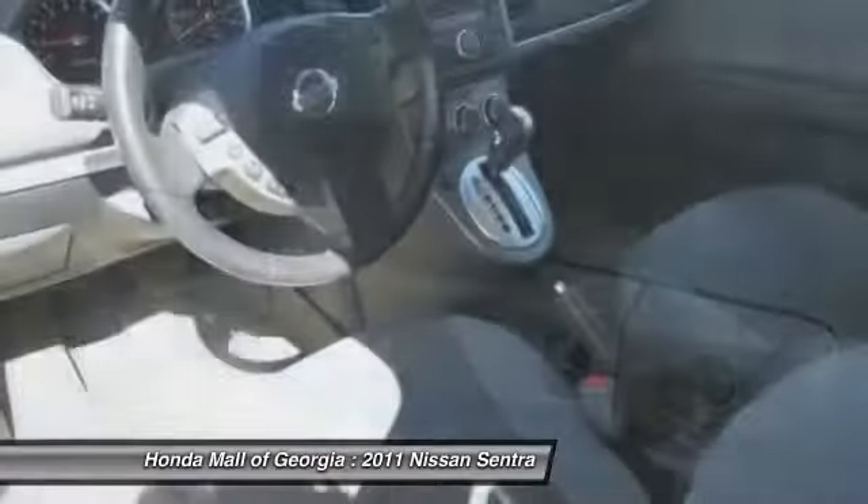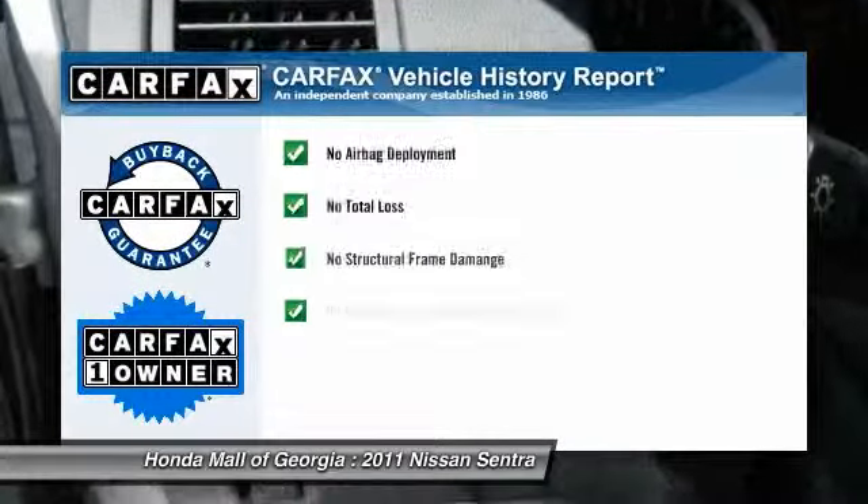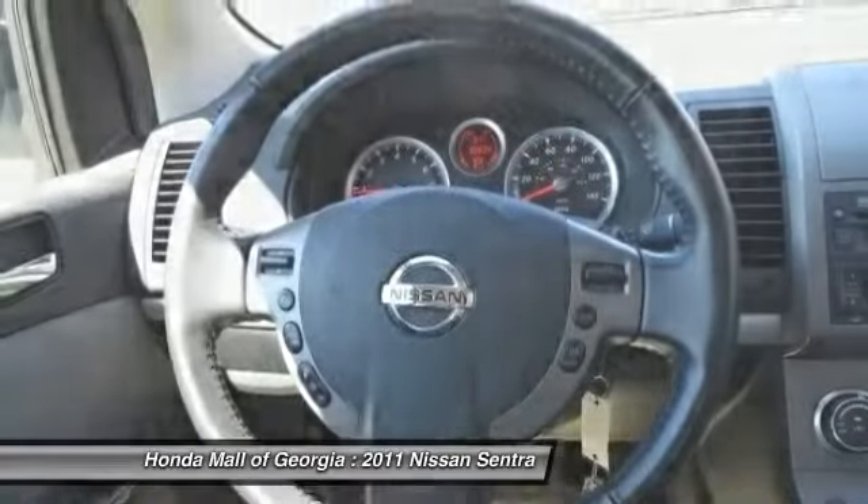Additional options include AM FM stereo radio, FWD, rear defrost, and CD player. This vehicle is Carfax certified, one owner, and qualifies for Carfax's buyback guarantee.